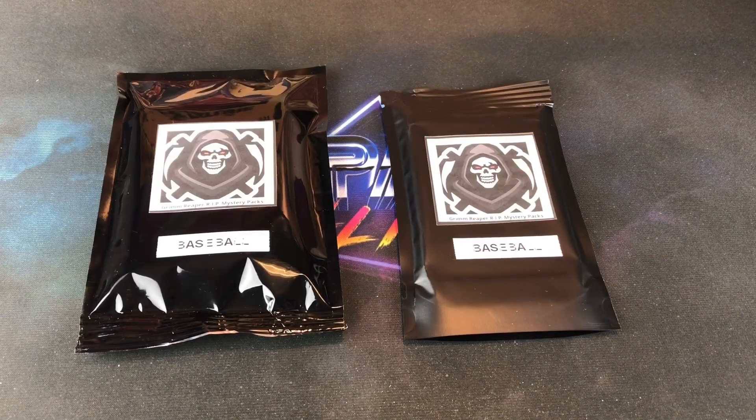Hey, welcome back to The Past is Alive. Thank you for tuning in. Tonight we are ripping into a brand new product — the Grim Reaper Mystery Packs of baseball cards.